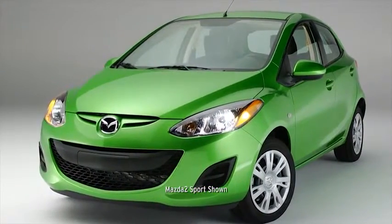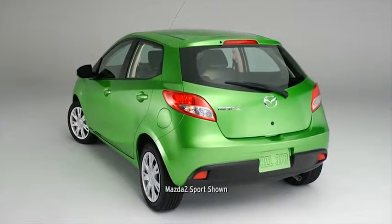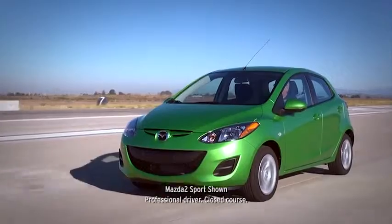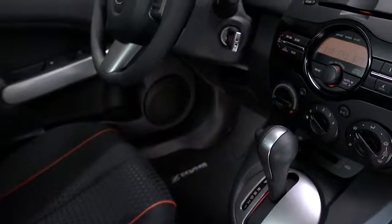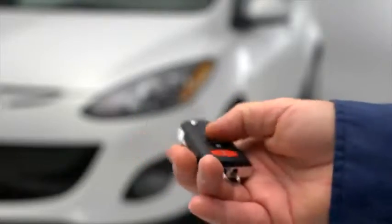Talk about punching above your weight. The Mazda 2 may be the most compact car in the Mazda lineup, but it's won more trophies than it can carry. The praise is usually about how the Mazda 2 can load so much into its space-saving size, like a long list of features including a six-speaker sound system, USB port, and remote keyless entry.